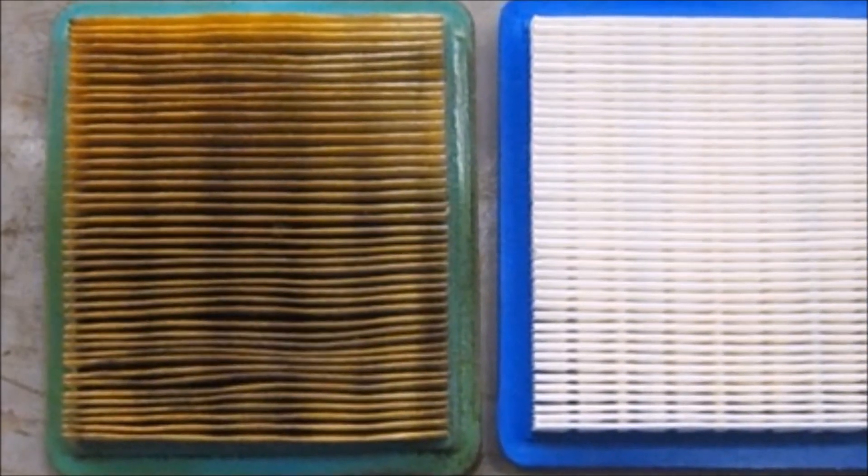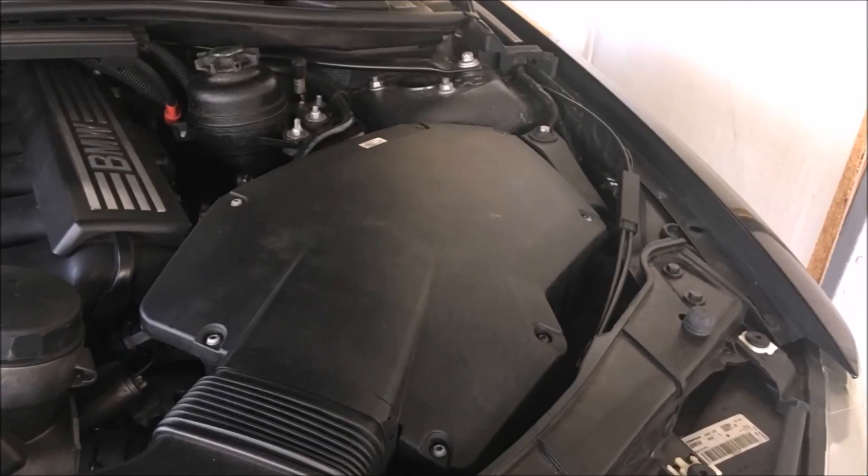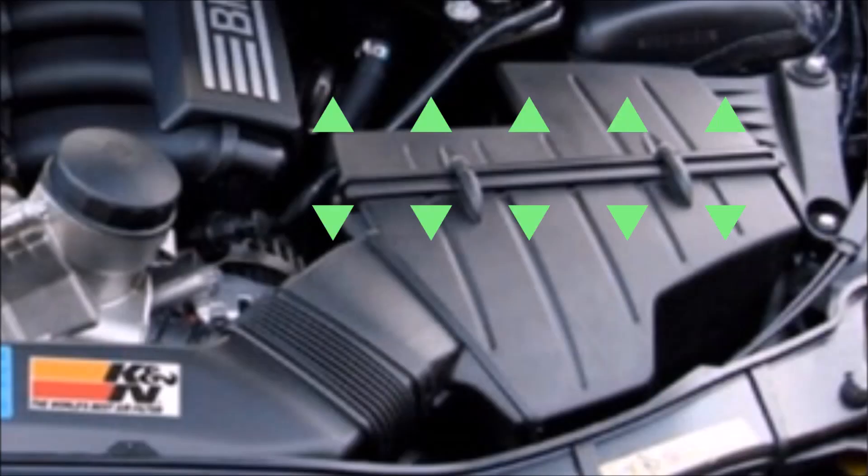Number three: your air filter. If it's really clogged, dirty, and old, your engine won't be able to breathe properly — imagine trying to inhale but not getting the air you need. If you haven't changed your air filter in a while, go check it. On the Euro models you just take the top off, but on US models you have to remove the box. It's an incredibly easy 20-minute job, no excuse to pay anyone to do it.